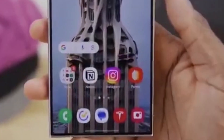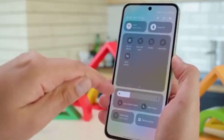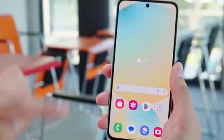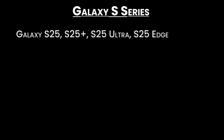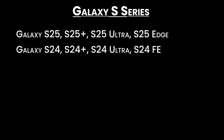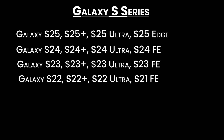Will your Galaxy get it? One UI 8.5 is shaping up to be a refined, more polished version of One UI 8, and it's expected to land on many Galaxy phones and tablets. Here's the tentative list for the Galaxy S series: Galaxy S25, S25+, S25 Ultra, S25 Edge, Galaxy S24, S24+, S24 Ultra, S24 FE, Galaxy S23, S23+, S23 Ultra, S23 FE, Galaxy S22, S22+, S22 Ultra, and S21 FE.